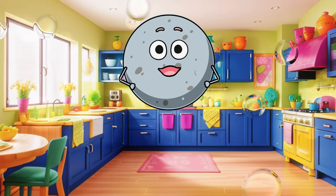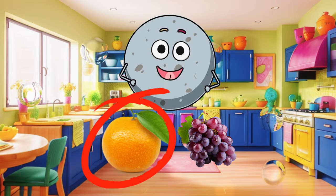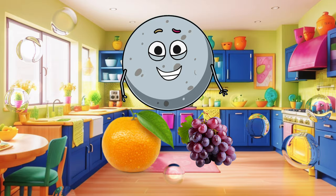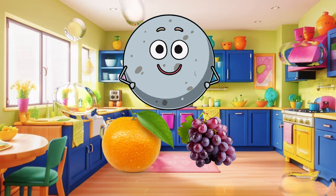Now let's look at two more fruits. What color is the orange? And what color is the grape? Which fruit would you like to put in your lunchbox? The orange or the grape? Excellent choice!